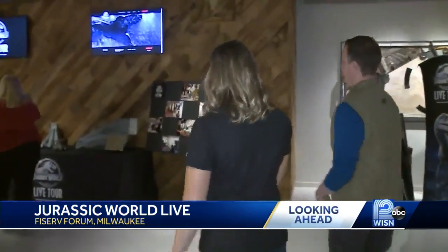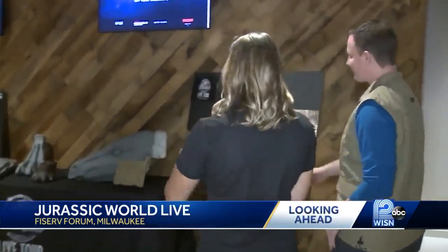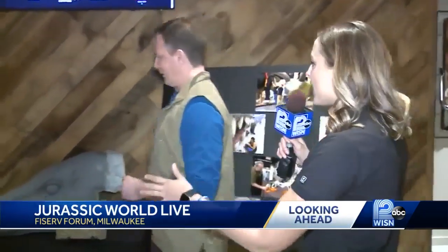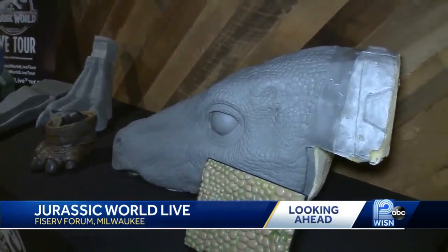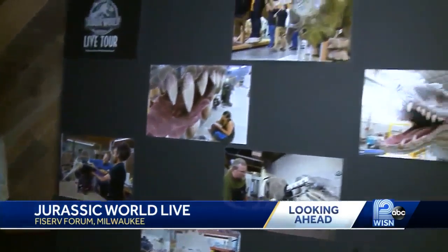So now we're going to go and take a look at what the inside of a dinosaur could look like, what it takes to really put this on. So this is kind of what it takes for you guys to make a dinosaur. And you mentioned very authentic. Yeah, so these are some of the molds that we actually use to create some of our big dinosaurs and the ones that people are actually inside of. So we made sure that we did all the CGI from the movie and made it come to life.